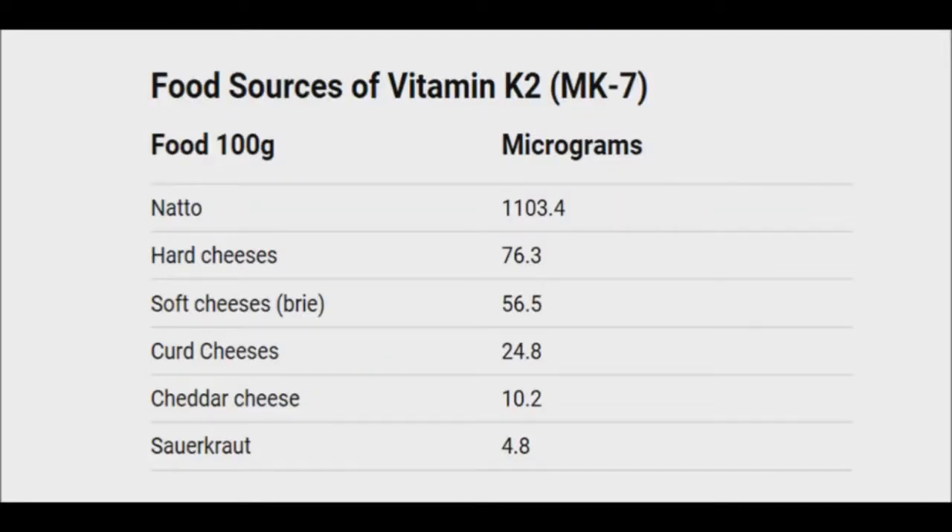Vitamin K2 is found mainly in animal products and also in fermented products like the Japanese natto, which is made from fermented soybeans. Vitamin K2 is actually a byproduct of the bacteria produced as the soybeans begin to decompose and ferment. Sauerkraut is also another source that contains small amounts of vitamin K2. If you feel you are not obtaining enough through your diet, you can supplement with a quality, vegan-friendly supplement.